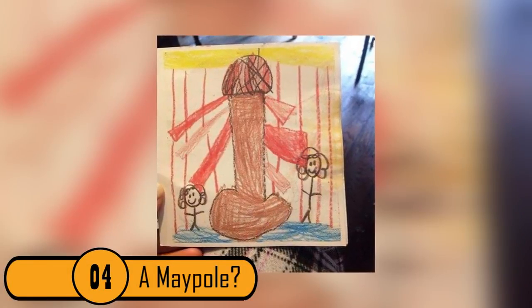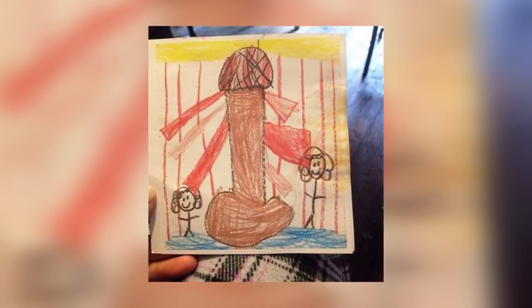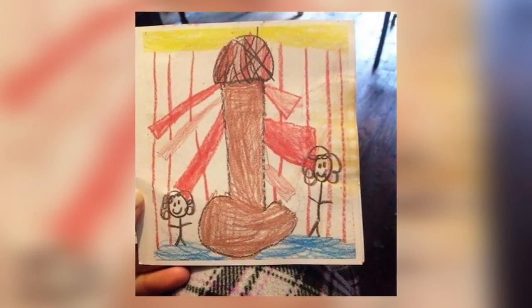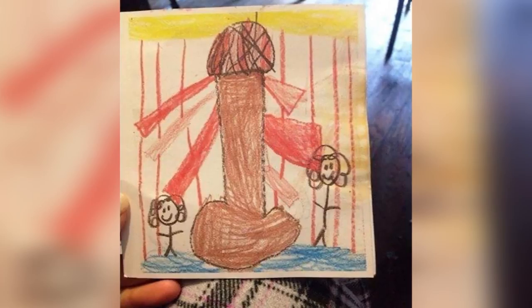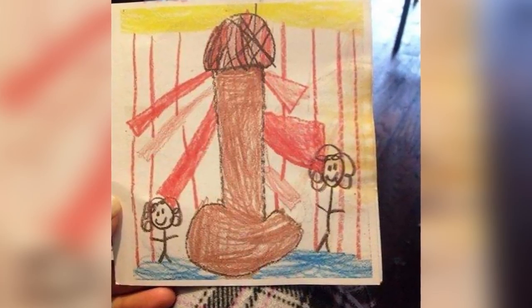4. A Maypole. This picture just screams dirty. It looks like a large penis complete with scrotum. Around it are two girls. It's hard to tell what this child was trying to draw. It looks like it could be the ribbons on a Maypole and the girls are getting ready to walk around it. Whatever the child's idea was, the picture is still inappropriate.